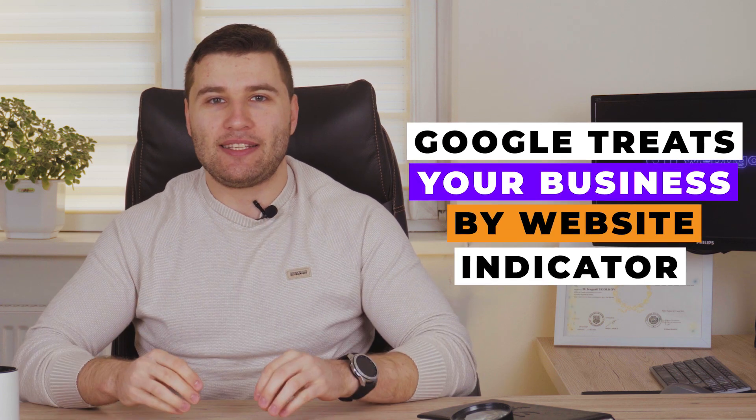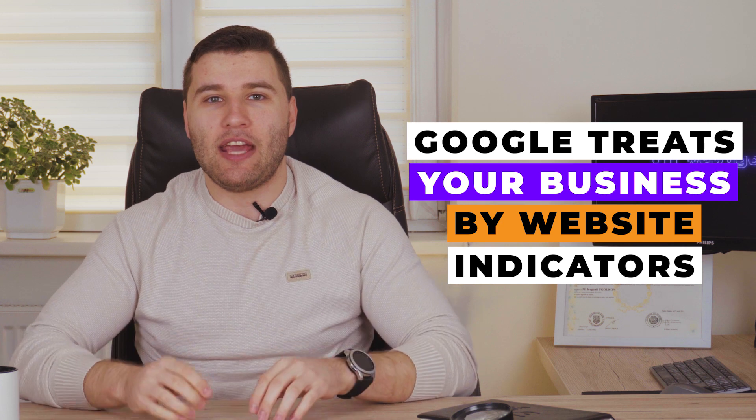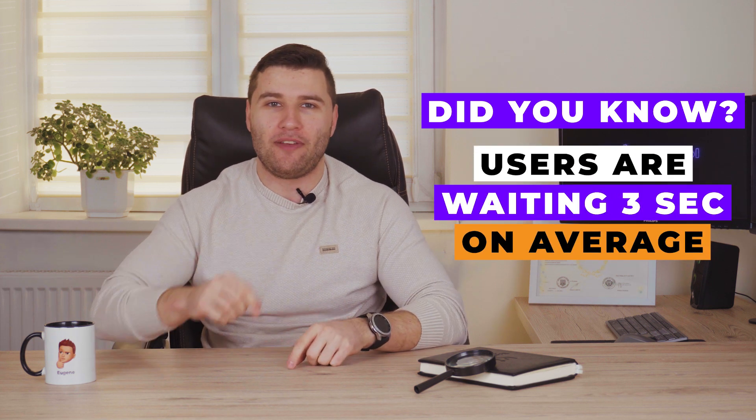Search engines like Google don't understand that you have an amazing business — they treat your business by the indicators of your website, including the website page speed. Do you know that users wait only three seconds on average before leaving your website?